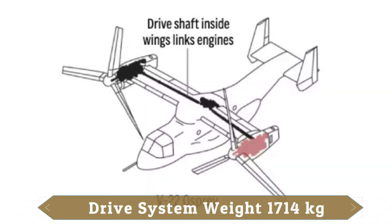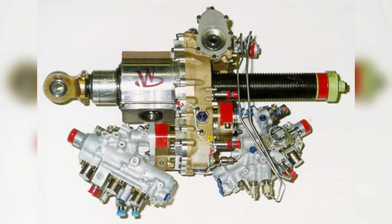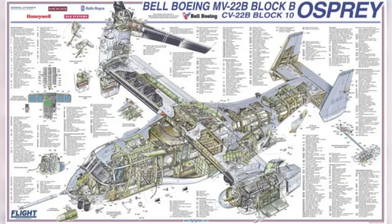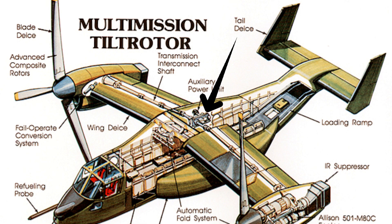This drive system alone weighs 1,714 kilograms. Layered on top of this is the dual-redundant hydraulic system that tilts the massive engine nacelles, adding still more weight. In total, there are five heavy gearboxes: the two proprotor gearboxes in each nacelle, the mid-wing gearbox connecting the transmission shaft, and the two tilt-axis gearboxes.